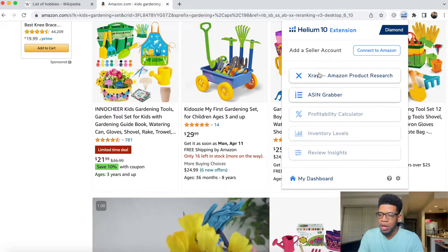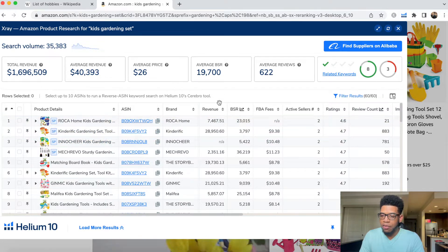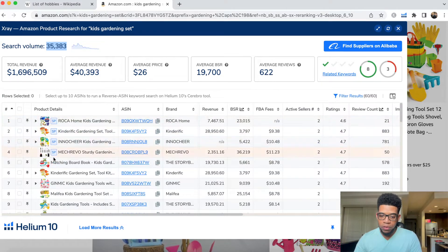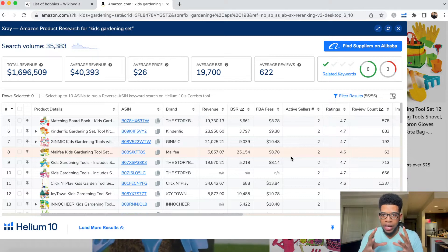Using the X-Ray Helium 10 Chrome extension, we can see exactly what is happening in this specific keyword. If you want to access Helium 10, I have a link in the description below. X-Ray allows us to see total revenue, average revenue, average price, BSR, and the search volume for kids gardening set. We delete the first four sponsored results and now look at the actual organic results.